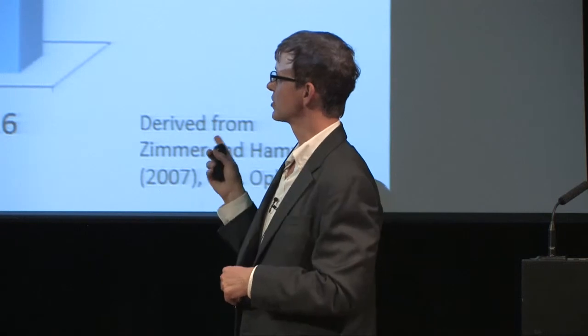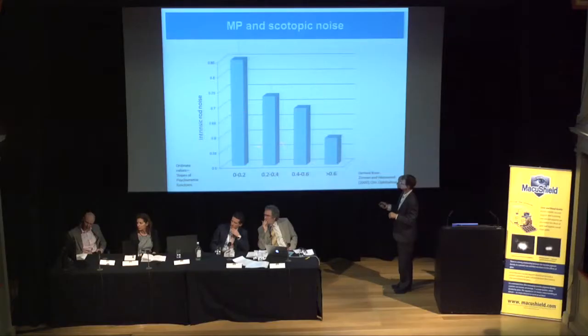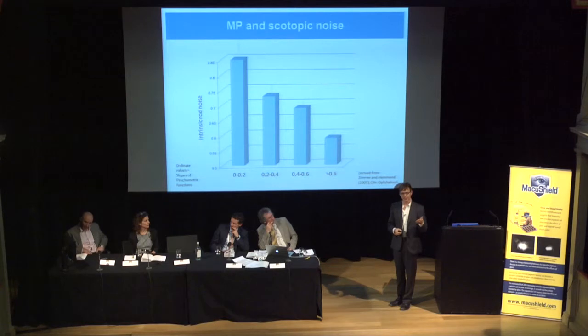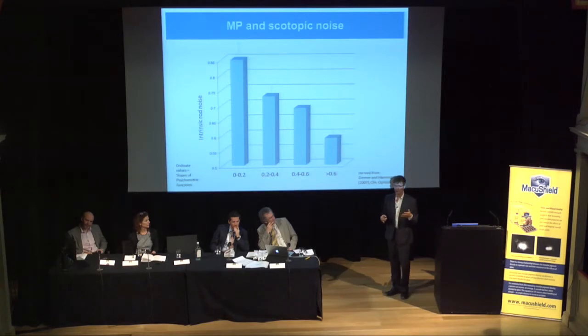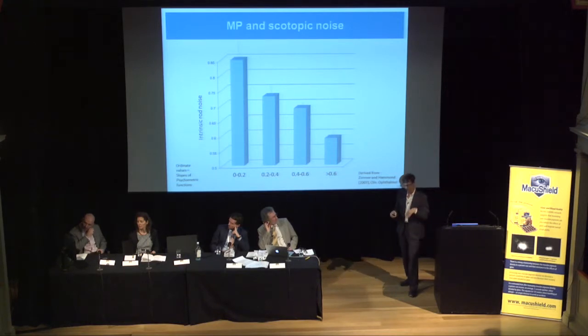We also did a study looking at rod-based noise. One thing the brain cannot compensate for is actual noise. If you're ramping up sensitivity to maintain function, you also increase the gain of the system, and increasing gain increases noise. We found that lutein measured in the retina was linearly related to the amount of noise in the rod system. This was not a filtering effect—we measured it peripherally using long-wave stimuli—but it was related to the noise.